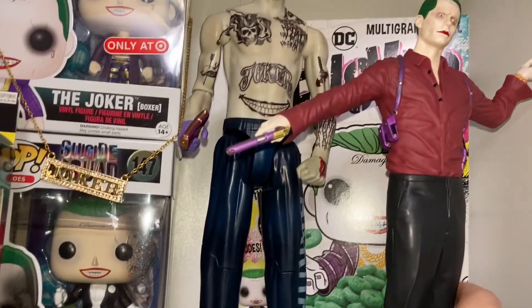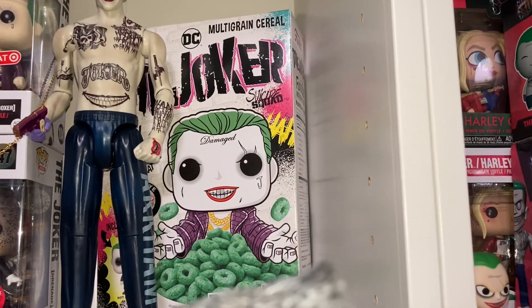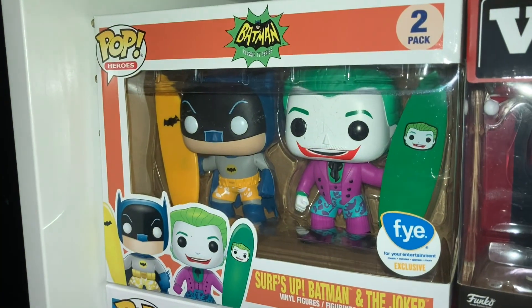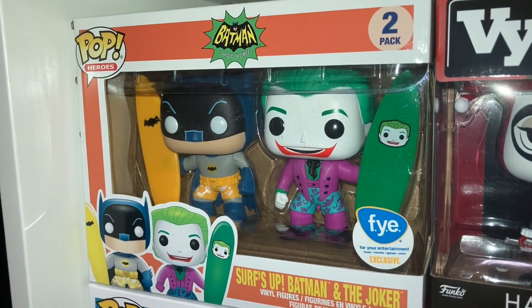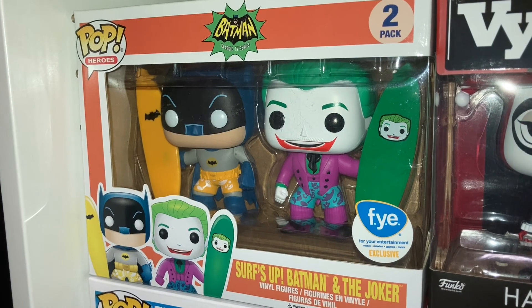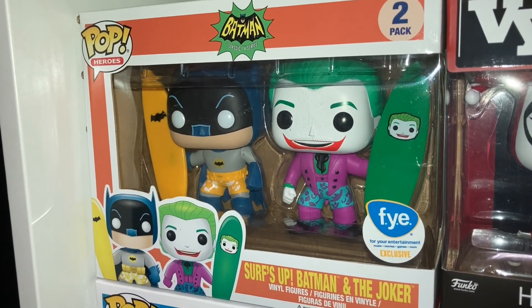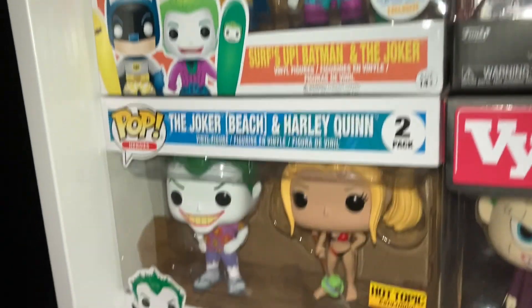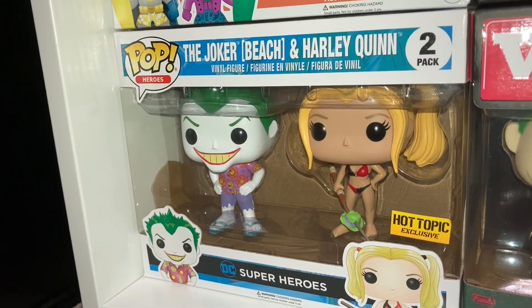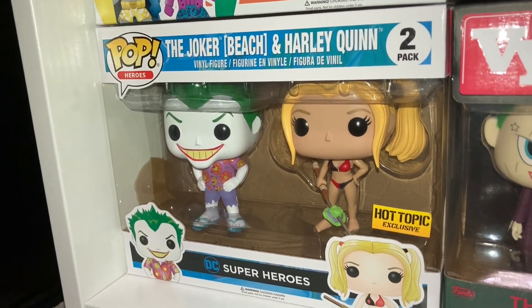In front we've also got the Joker Pez dispenser and right behind the statue we've got the Joker cereal box. Now we've got one last detour before I get to my main Joker pop shelf: we've got the Batman '66 Joker and Batman with the swim trunks and surfboards — oh my gosh they're so freaking cute. And below it we've got the Joker and Harley beach set, which is really cool and based off one of the Harley Quinn comics.